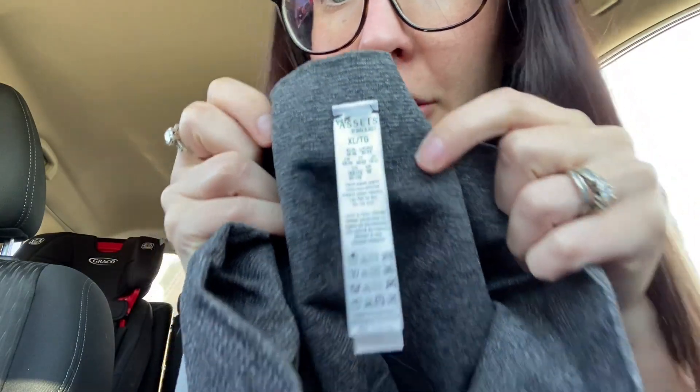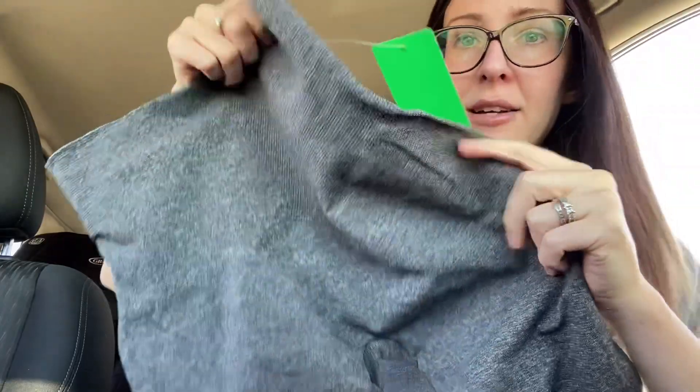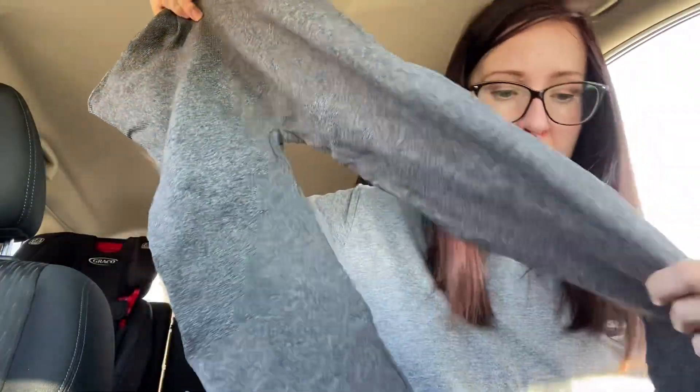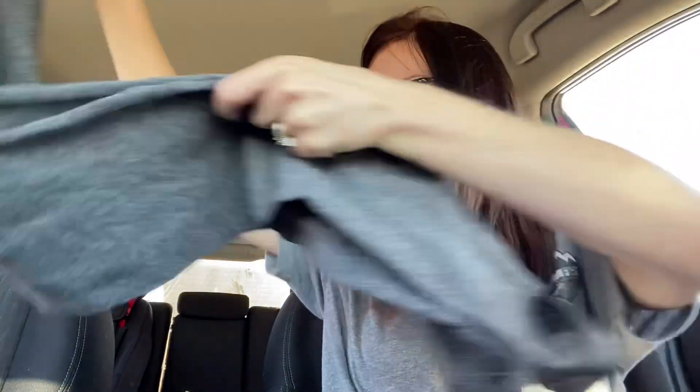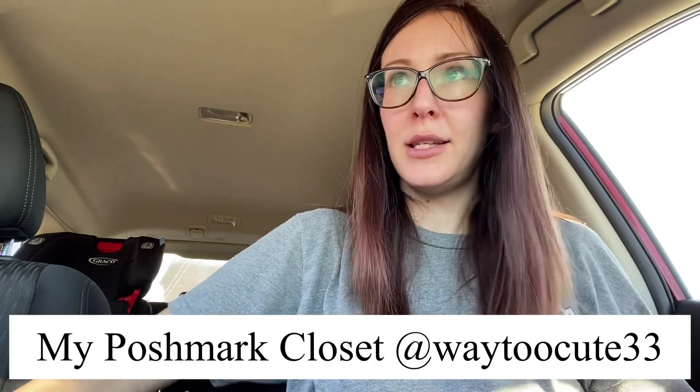Next up we have Spanx — these are the Assets by Sarah Blakely, size extra large. I actually found this exact pant not too long ago in a different size. I think these might be in a little better condition than the other ones were. They have the little stirrups on the heels and I believe they're a high rise. I'll link my closet on Poshmark if you want to check out any of these items.